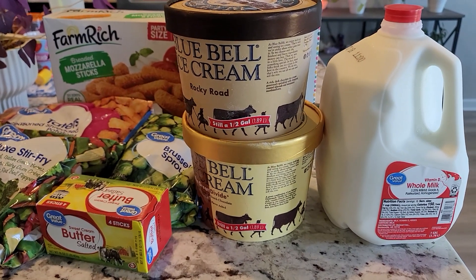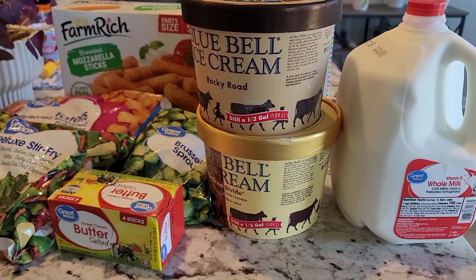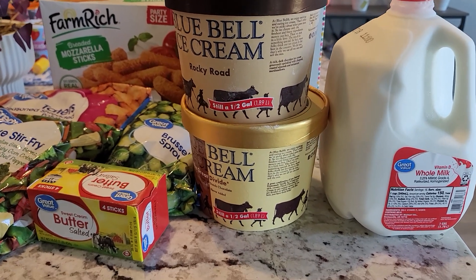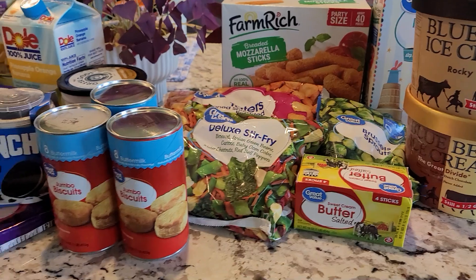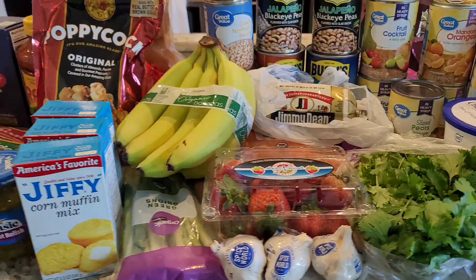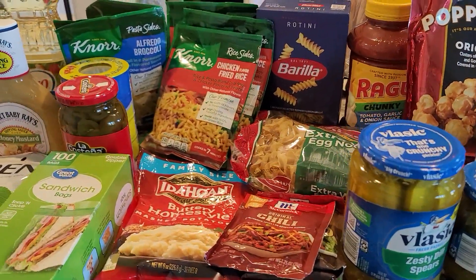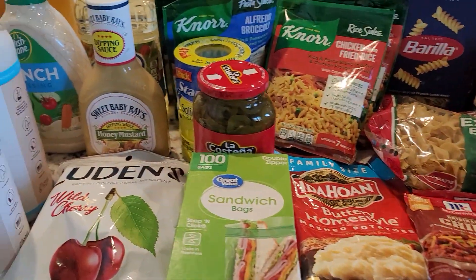Hello everyone, I have a Walmart haul today. It was approximately two hundred and forty seven dollars before tax. We'll go over it — some items I already have at home to finish up, add in, and complete meals.